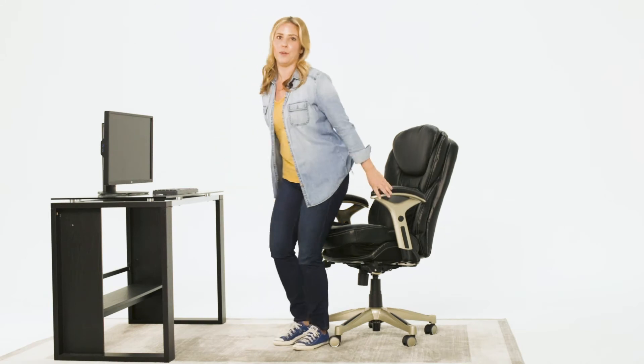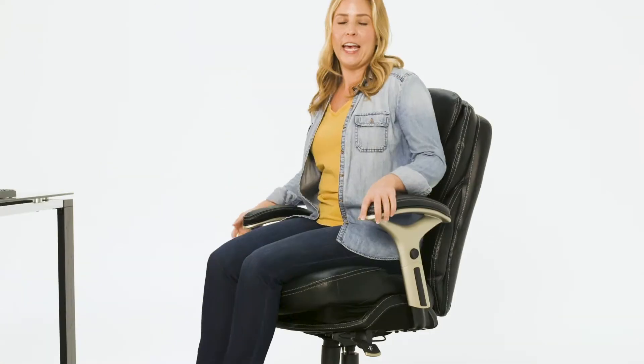This chair is ideal for shorter to average height people. I am 5'5", and it fits me perfectly on the shortest setting, so it's probably not ideal for those who are over 6 feet tall.